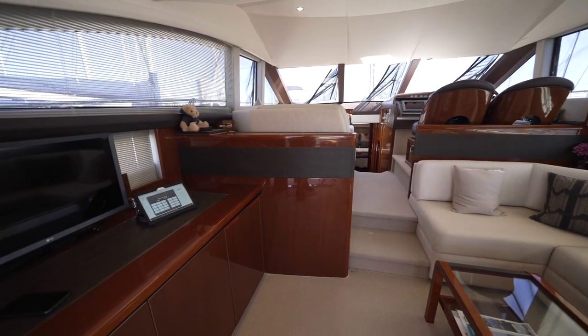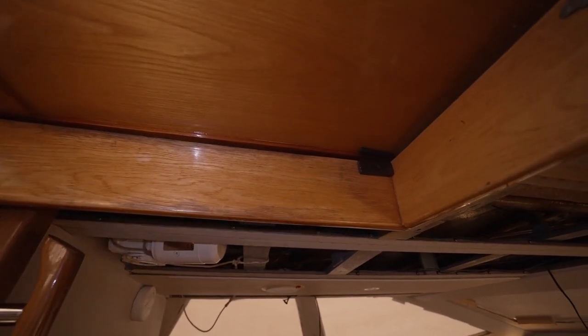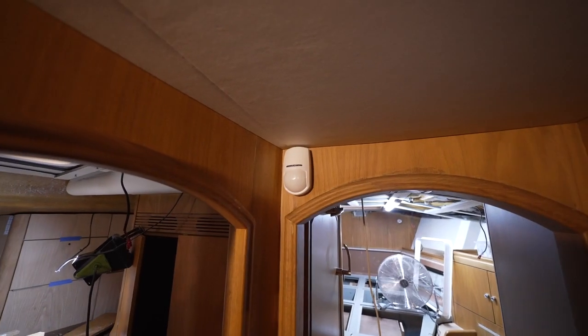If we're ashore and somebody breaks into the boat, we get a call on our app. We like the facility that we can have a night mode, and if somebody is actually breaking into the boat the alarm goes off, hopefully to scare them away.